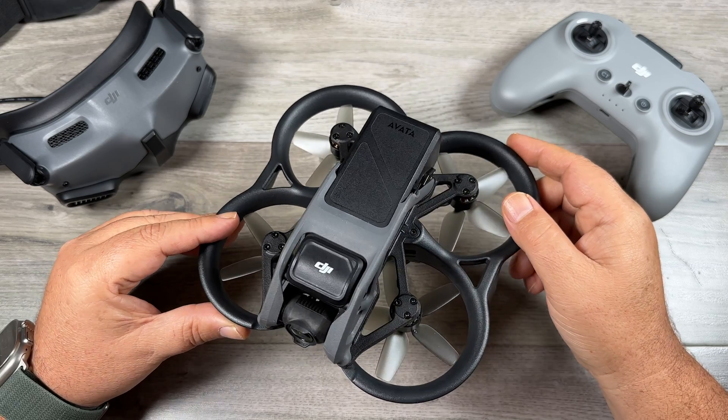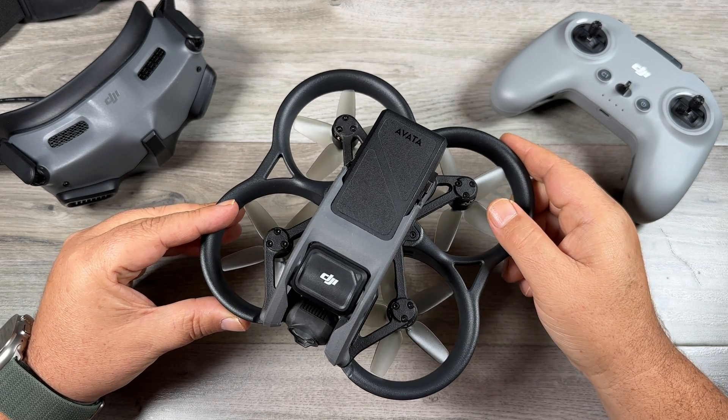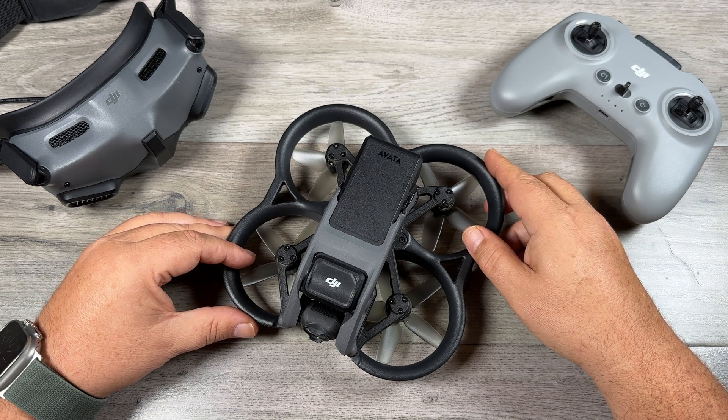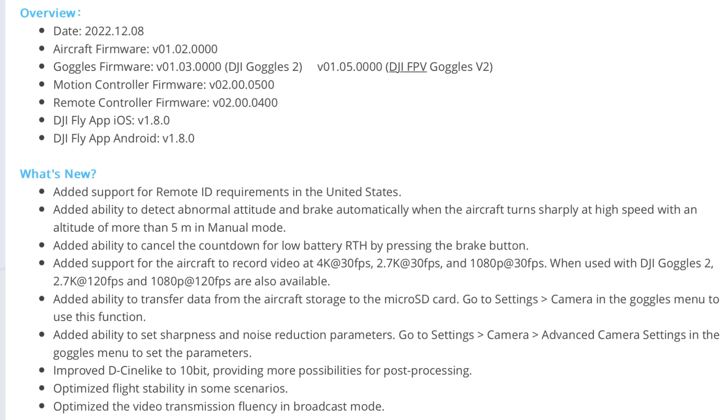This is not going to be a test flight video — I do hope to do that later today if the weather permits. Let's just go over what has been added. You can see the aircraft firmware is now version 01.02.0000 and the goggle firmware is now version 01.03.000. If we take a look at the release notes there...